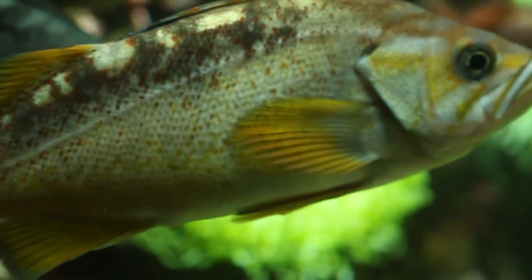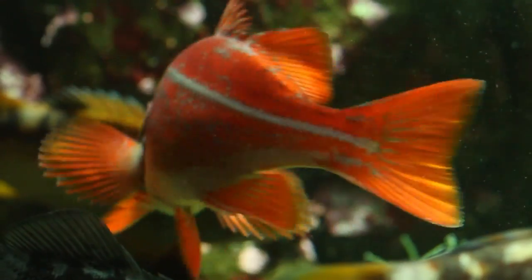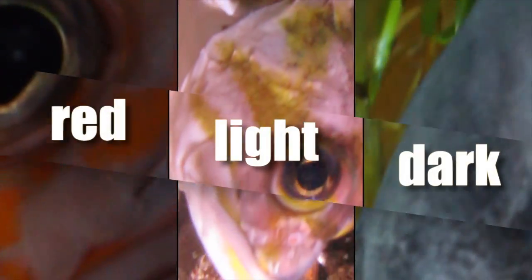Juvenile rockfish can look different from adults, so focus on fish bigger than your hand. Let's split rockfish into three groups.